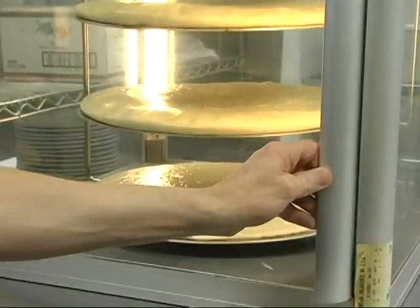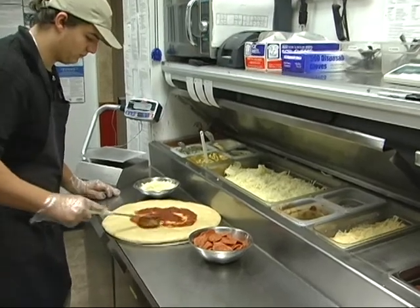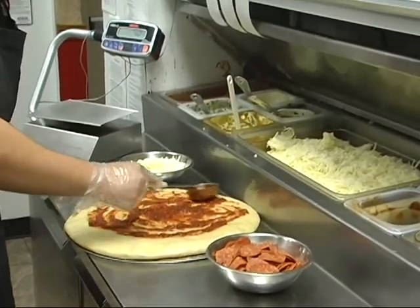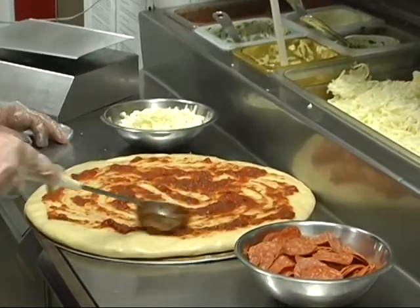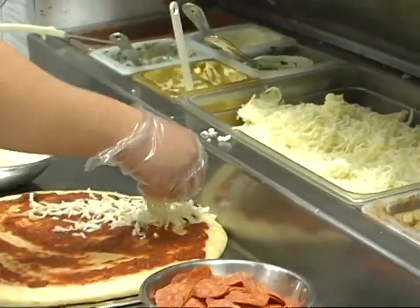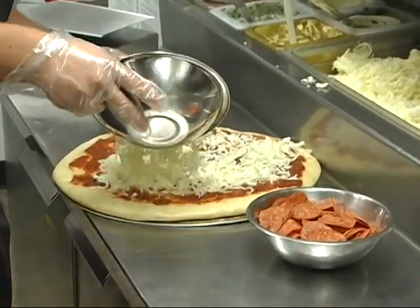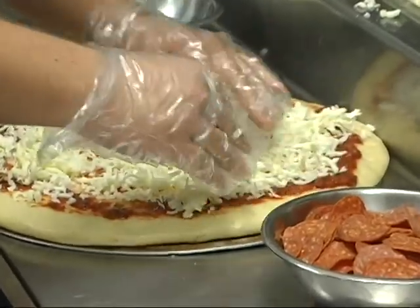The machines make it so thin, and with the rising time it creates this crispy yet chewy inside. It's delicious. And then of course we have so many different ones to choose from and we have different sauces. This is our tomato sauce and we make that in house as well. We also have the Alfredo, pesto, and our own spinach Alfredo that we make. Then we pile on the cheese and all the other things.